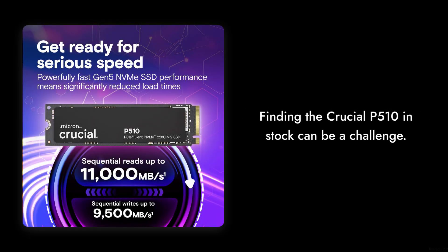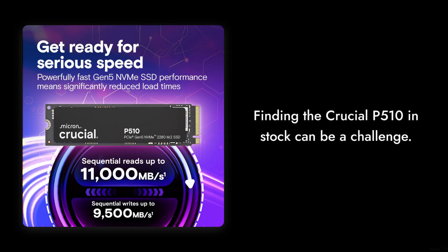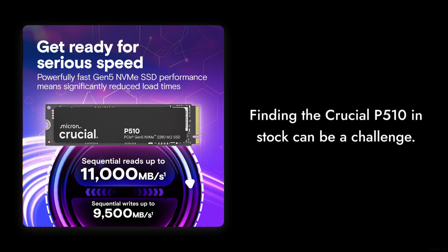Reason number six: limited availability. Depending on where you live, finding the Crucial P510 in stock can be a challenge. It seems like this SSD is as elusive as a unicorn in some regions, which can be frustrating for eager buyers.